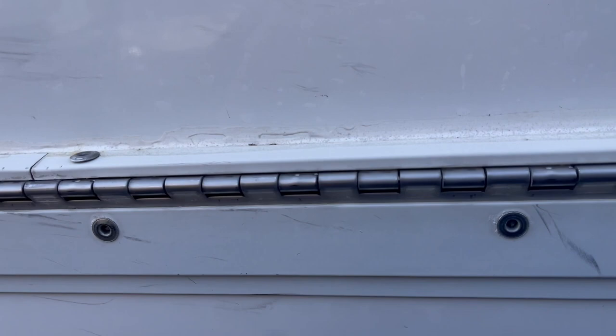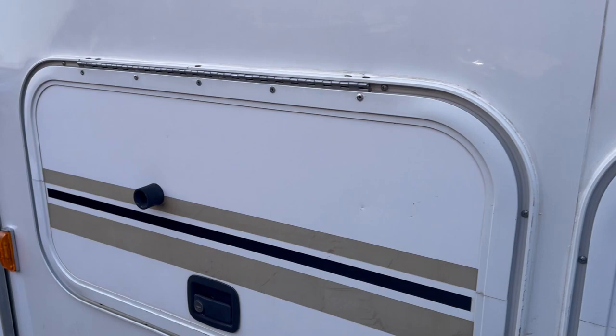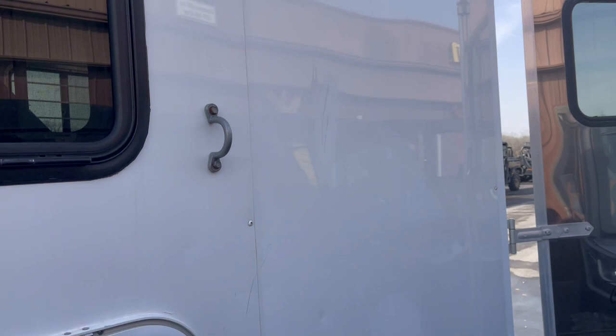Drop-down bars. The side of the trailer is not all beat up and skinned up because it's got your outside horse tires that swing away. I would say at one time they blew out a tire — they've got some rubber scuffing here on the side. That's about the worst that I've seen of it.